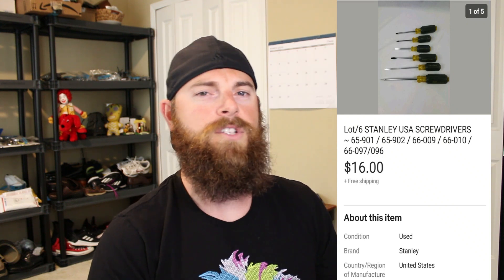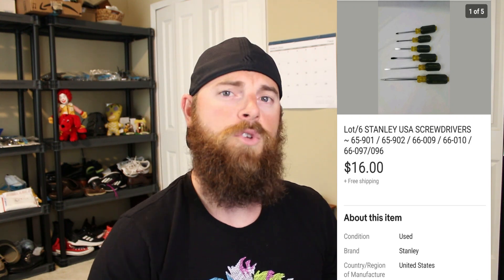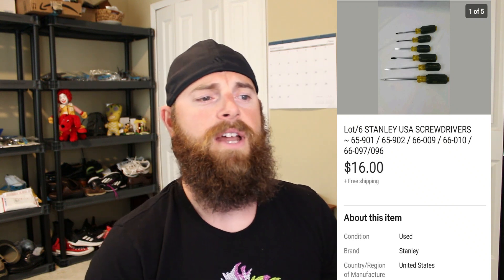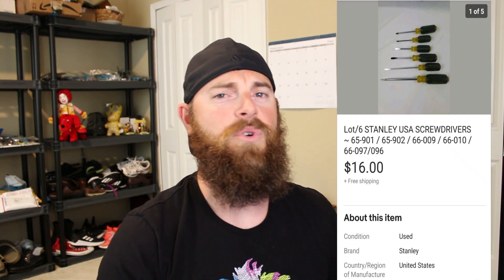The last one is a lot of six Stanley US screwdrivers. Somebody on my Instagram asked if Stanley is a good brand — you can see the model numbers on screen. They went for $16 free shipping. You want to pick these up for a dollar at a yard sale; they're all made in the United States. Stanley isn't going to give you as much money as old Craftsman or Snap-on, but they still sell and I'll still make a couple bucks since I got these for free.